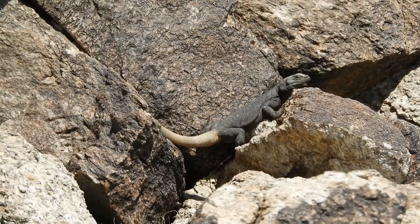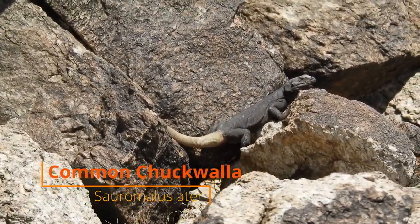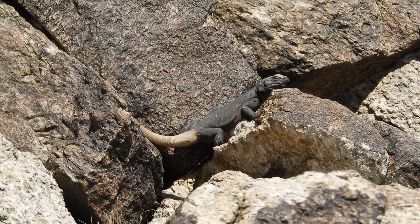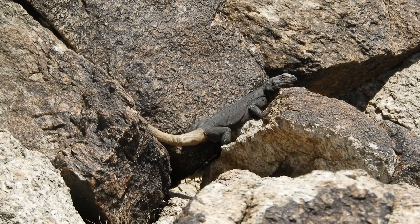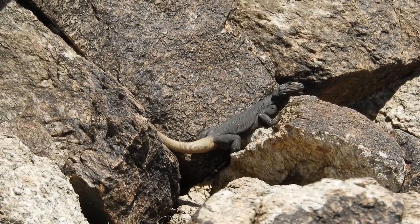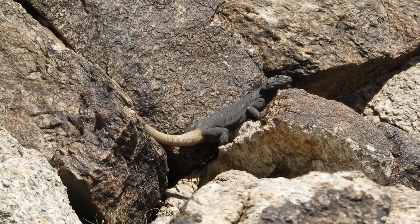We found a really cool chuckwalla while walking this mountainside — this was one of the species I was looking for today, so I was pretty excited. You can see the orangish-brownish tail; sometimes they have a really bright tail, which is where they get the nickname 'carrot tails.' This is a common chuckwalla — really cool looking lizards, like little dinosaurs. They're one of the two native species of iguanas we have here in Arizona.